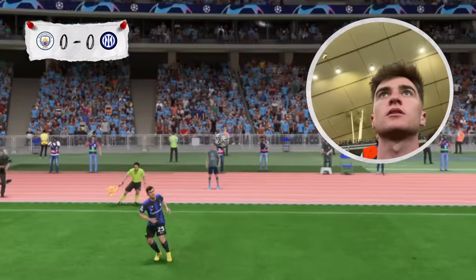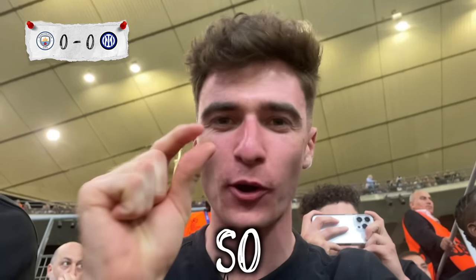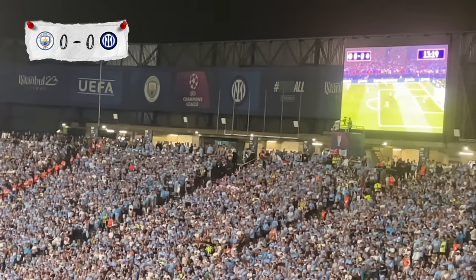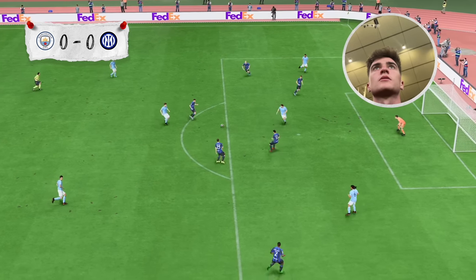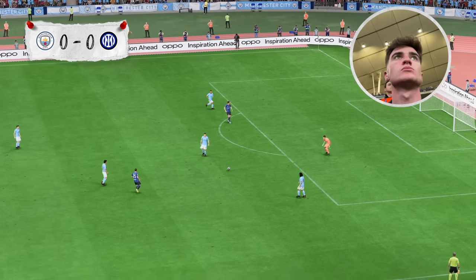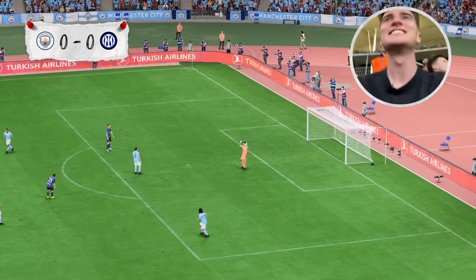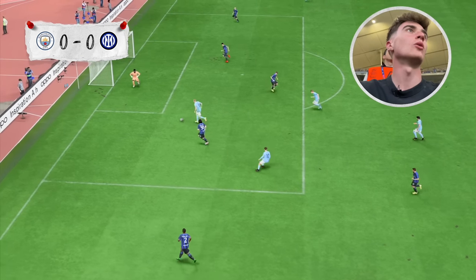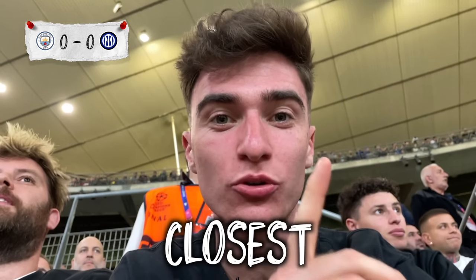But Inter Milan also had some big chances — so close. Inter are getting so close right now. 15 minutes in and Inter's chances didn't stop. And a mistake from Ederson nearly cost City. Half an hour into the game though, Haaland came the closest to scoring. Half an hour in and City have got the closest chance yet.